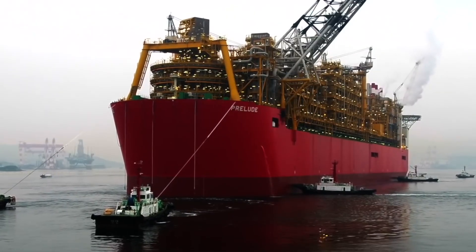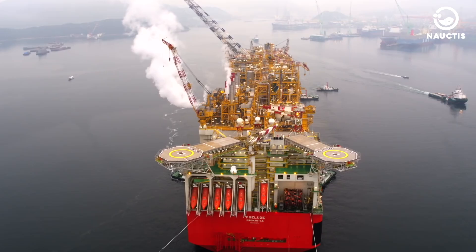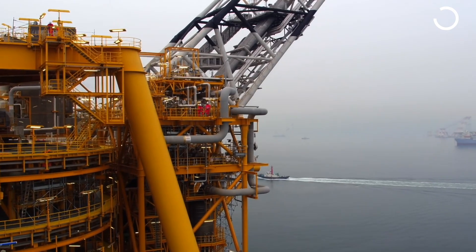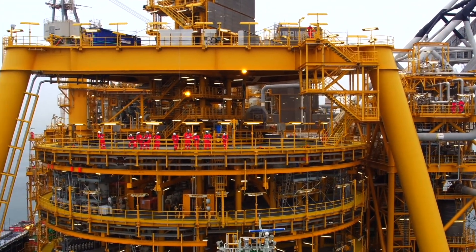Prelude FLNG is a colossal oil and gas project owned by Shell, a leading oil company based in London. It is a collaborative project between Royal Dutch Shell, the Korean Gas Corporation KOGAS, and INPEX.